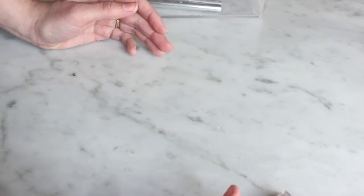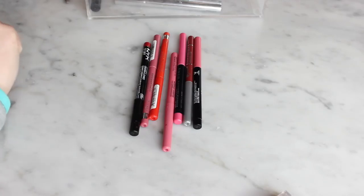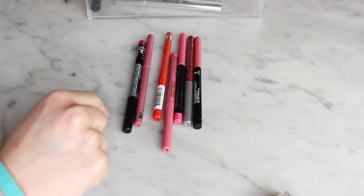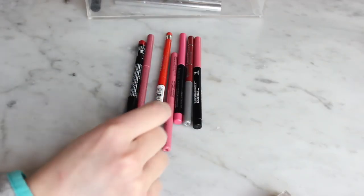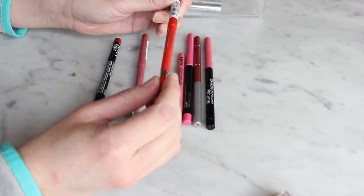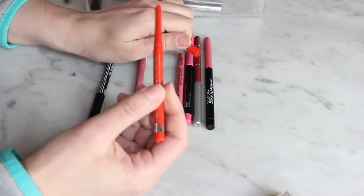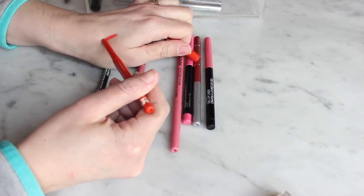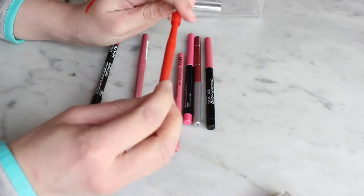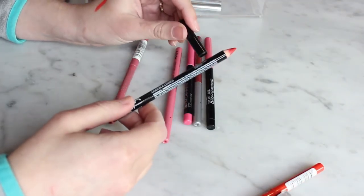I have seven lip liners. I'm not a big lip liner person and I know there are some I should get rid of. For orange, I have one — the Rimmel Exaggerate Full Color Lip Liner in Call Me Crazy. I don't reach for it very often but when I do I really like the formula — it's smooth and creamy and works well under my bright orange lipsticks. So that one's a keeper.